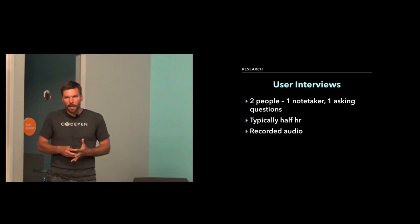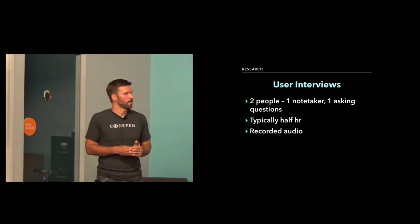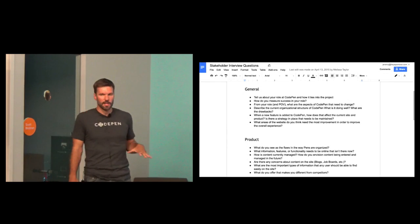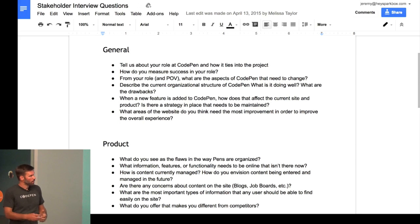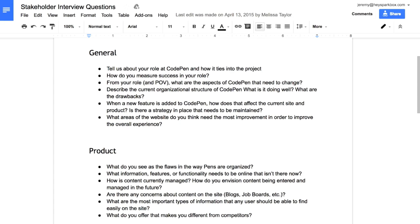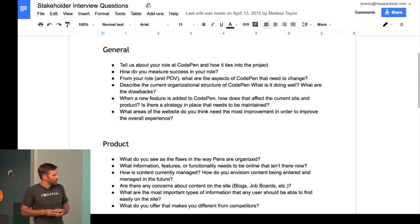We were very meticulous about taking notes and documenting everything. We used Google Docs to create a template for interview questions — you can get to all these files on the website I mentioned earlier. We would just duplicate the template and type away while on the phone. We asked more open-ended questions to try to get people to talk about their experience with CodePen and how they use it, so we could follow up and probe into things we wanted to learn more about. There were probably about 30 questions, so sometimes we wouldn't get to some if we went down an interesting path.